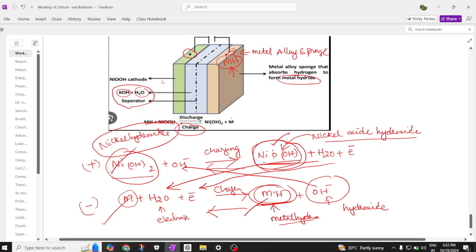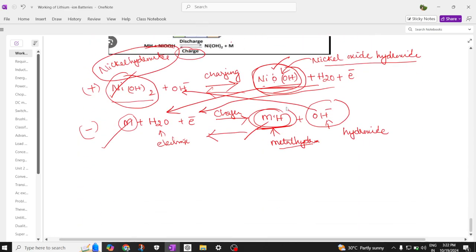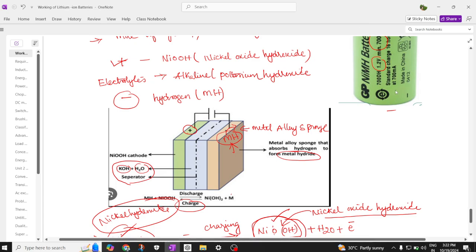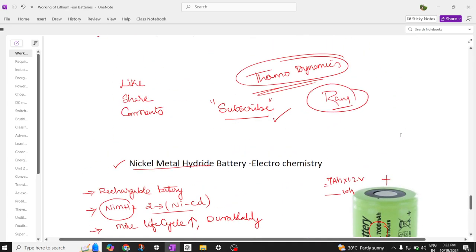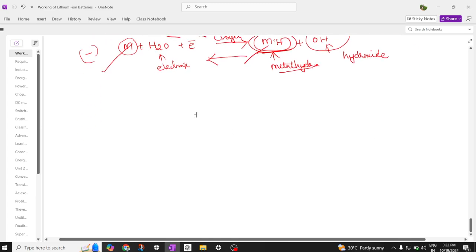This continuous process of charging and discharging occurs between the positive and negative plates through the potassium hydroxide electrolyte. These are very powerful batteries with more life cycles compared to nickel cadmium batteries. That is all about nickel metal hydride batteries.